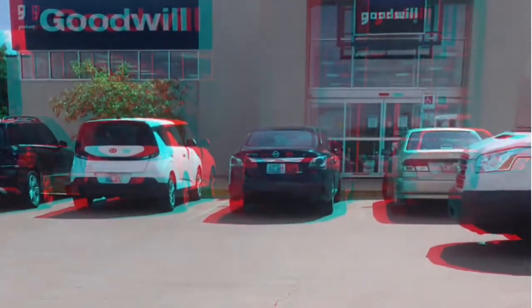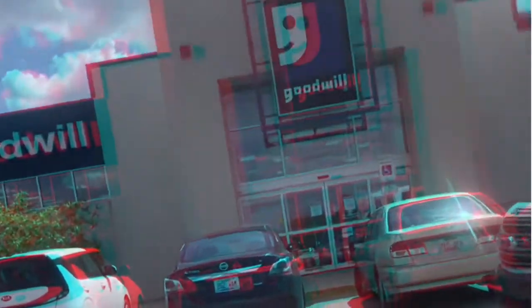Hey y'all, so this is gonna be a little bit of a ghetto video — don't judge me. I went to Goodwill like three months ago, but this is what I got.